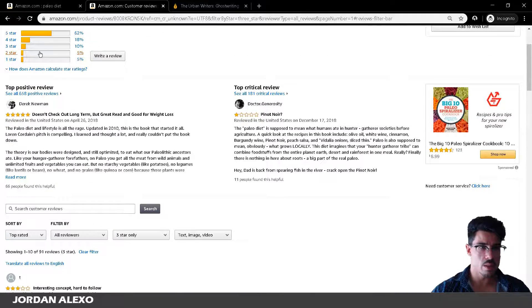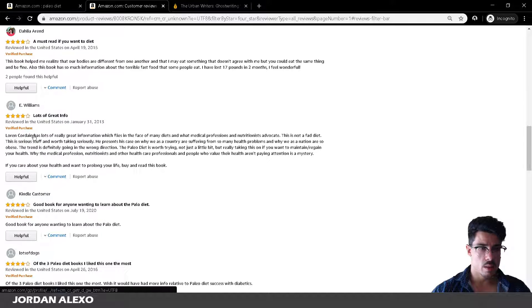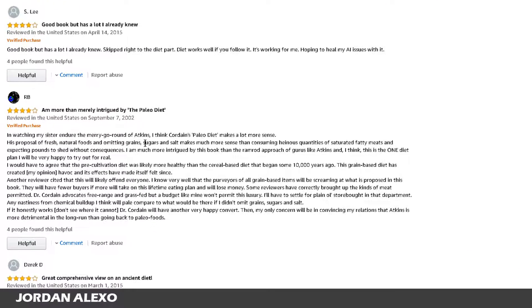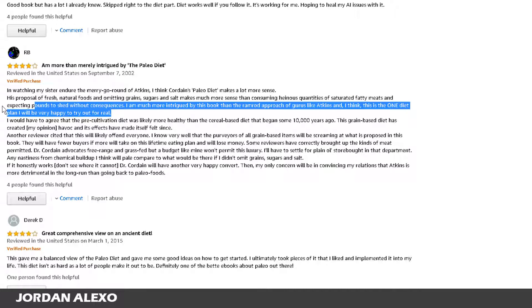Then you go to the four stars and do the same thing — check these reviews. In this case you'll get more positive reviews. For example: 'I think the paleo diet makes a lot more sense with its proposal of fresh natural food.' So this is something that is important for you to have. Fresh natural food, omitting grains and sugar and salt, makes much more sense than consuming other things. So this person explains a bit about what the paleo diet is and what it consists of — this is something you would essentially need to add into your book.